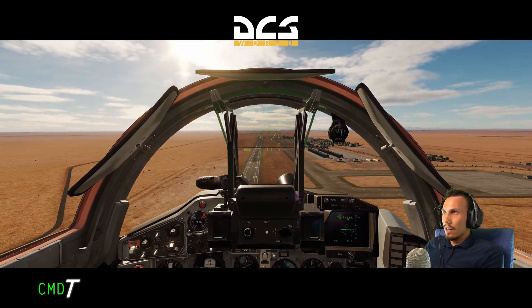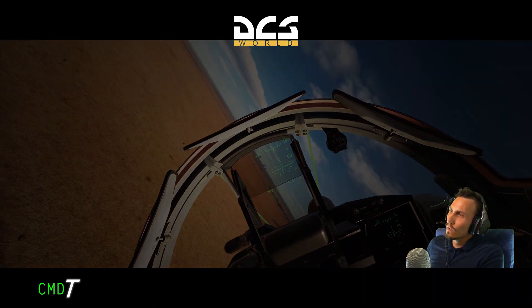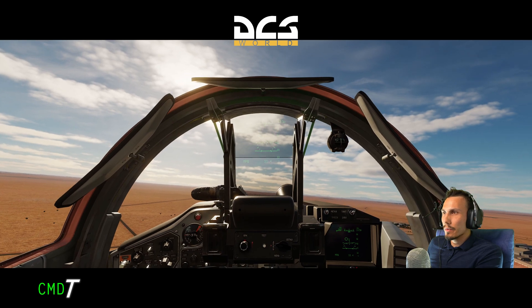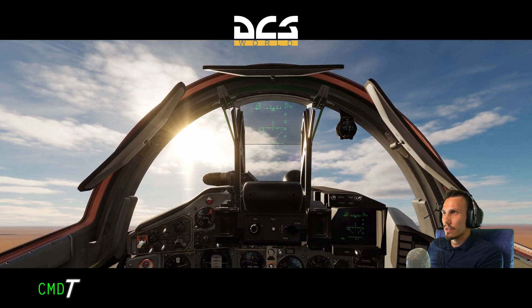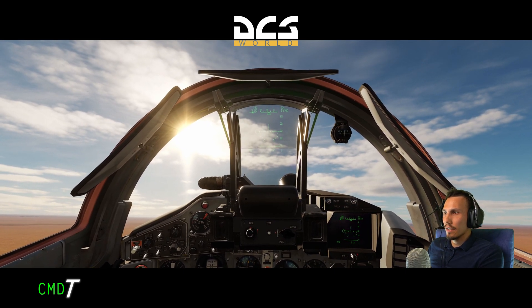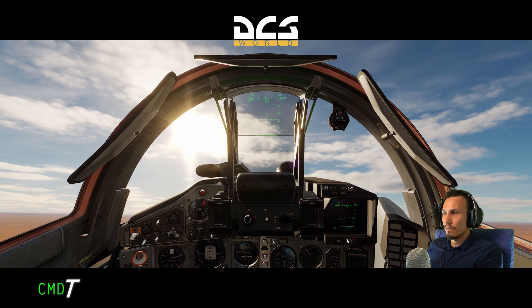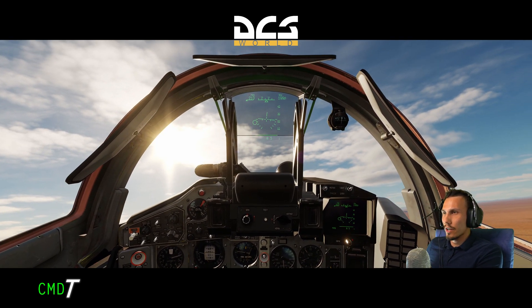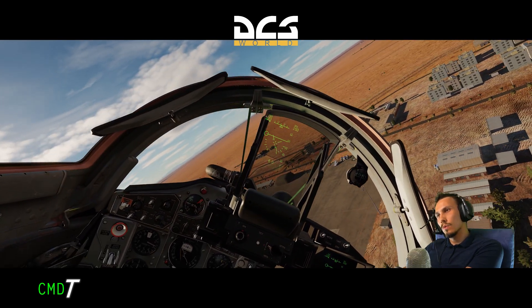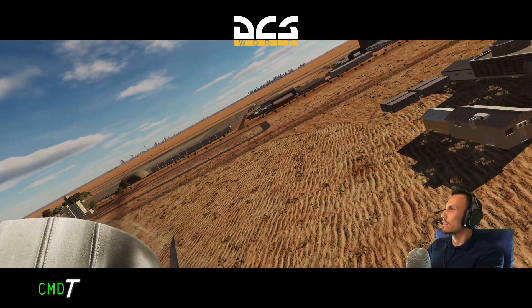Let's set ourselves up. Kill the thrust, come around, bleed off that speed. Airbrake's coming out. Okay, 210, 180 — let's level off. Decrease thrust a little bit. We're at 0 VSI, speed 210. That looks pretty much where we need to be. Right engine dead. Come on — right engine dead. There we go. Full thrust left engine. We recover.